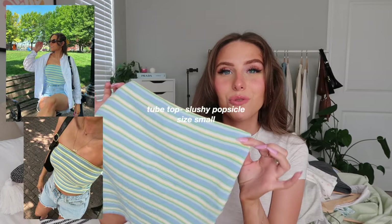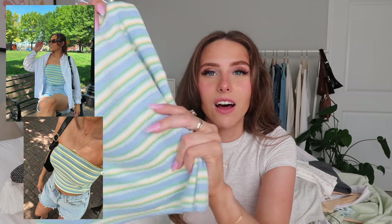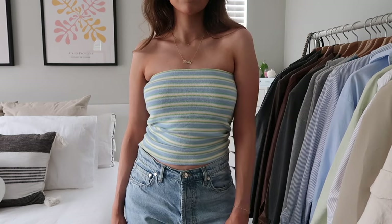I also have the Slushy Popsicle Tube Top, also size small — the material is incredibly soft. This is the blue colorway; the pink was out of stock, but I'm glad I got blue since I don't have much in that color. It looks great with denim shorts, a white button-up, and a yellow hair clip — that's how I styled it. It also has an inner grip and is double-lined. There's a matching skirt too!